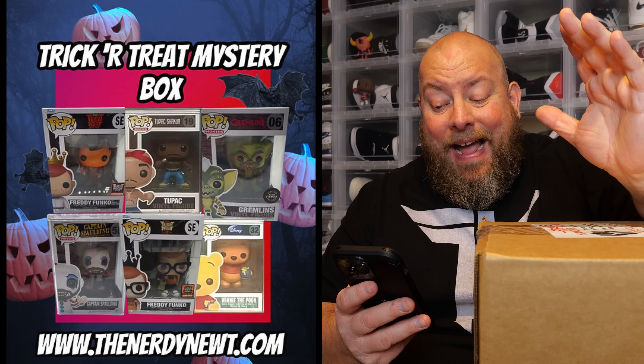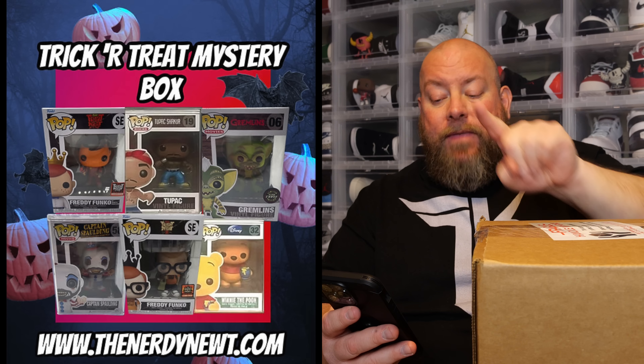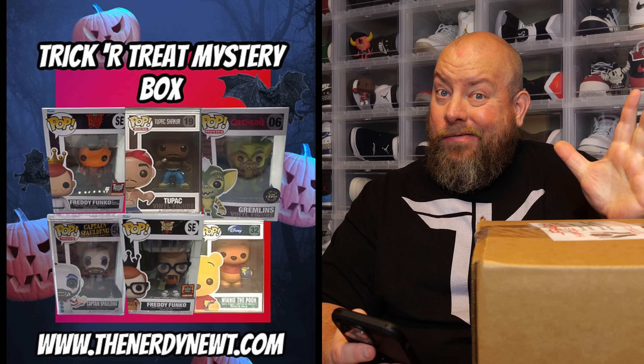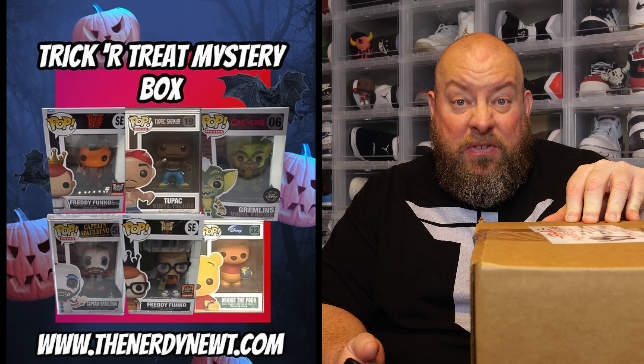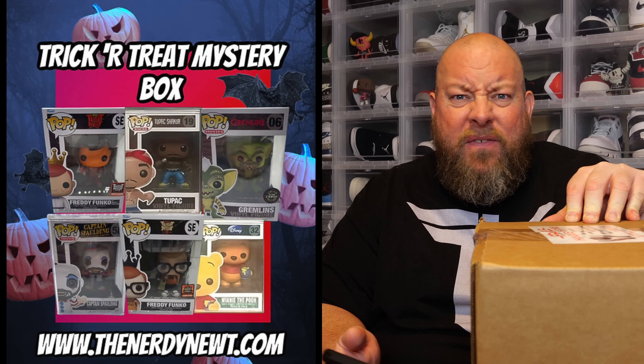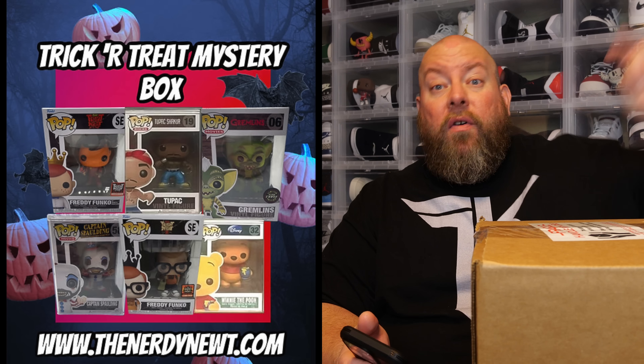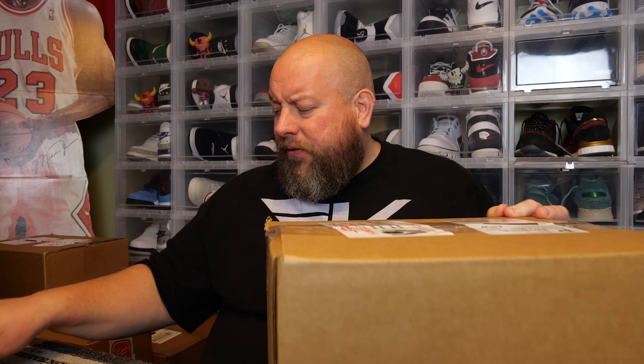Top hits are the Tupac — the no-eyebrow Tupac — the Freddy Funko as Sam, the Captain Spalding, the Gremlins chase, and more. Box values range between $100 and $510, so you heard that right: the box is $150 and you can lose $50, which is about 35% of your money. But you can also turn your $150 into over $500. It is a gamble. Always read the fine print — limit 55 boxes, no more than three per customer.